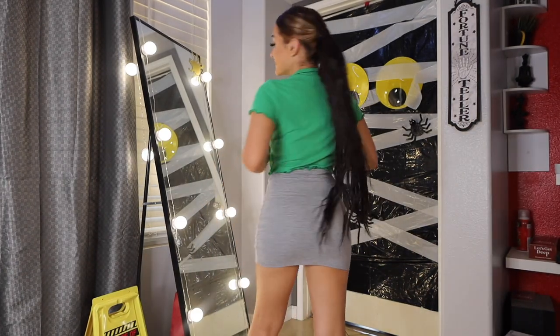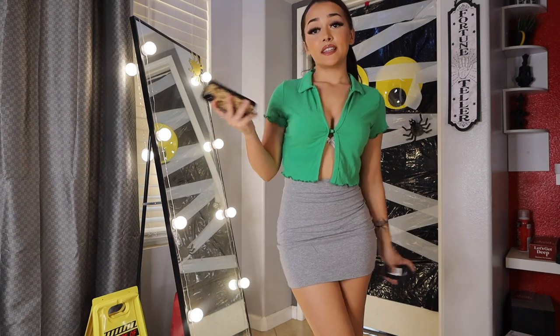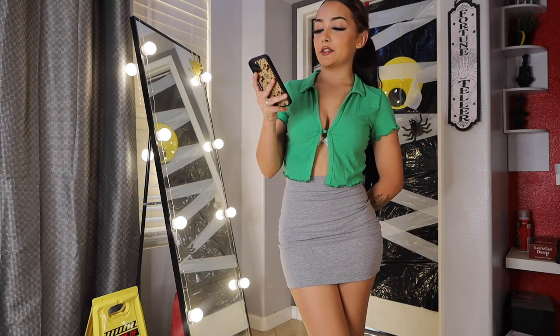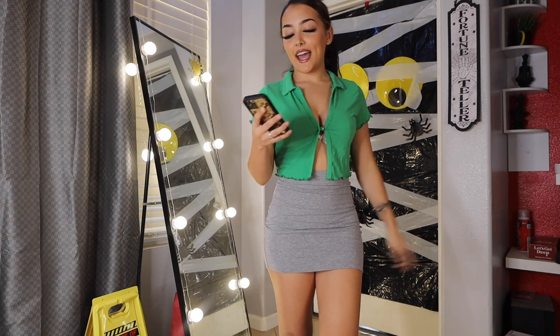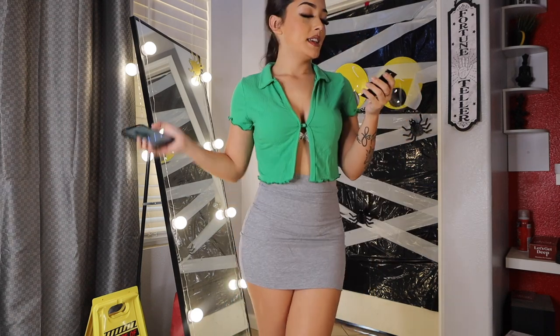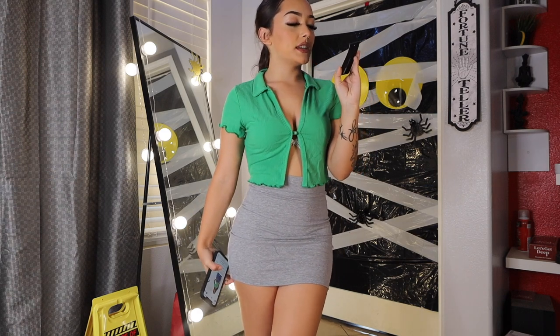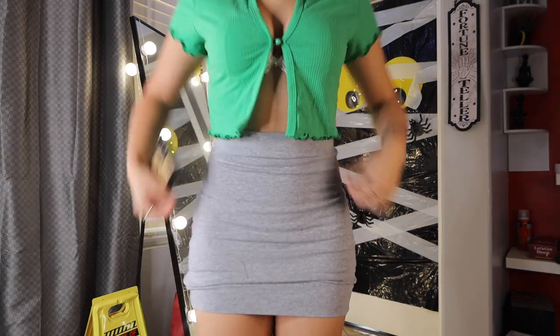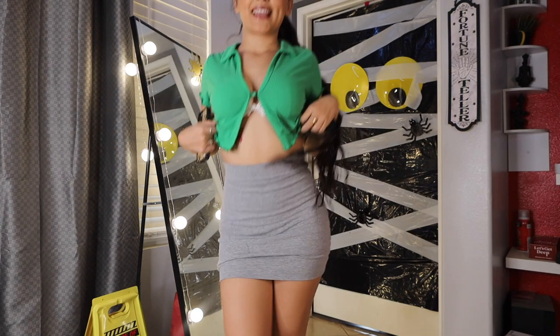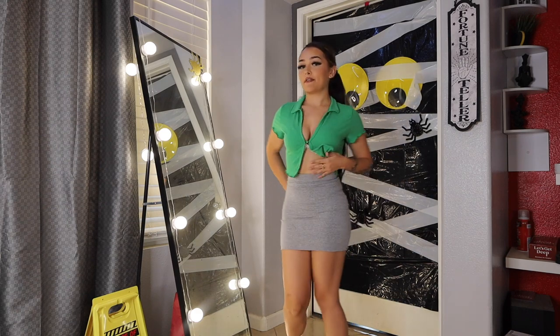So this is the first fit. This top is called the Buttercup Collared Crop Top in Cali Green. It's super cute — it has an opening and a collar, very simple. Then I have the Melanie Mini Skirt in Heather Gray in a size small. It fits perfectly, it's stretchy, and I love this outfit. I feel like a schoolgirl — very girly, very cute.